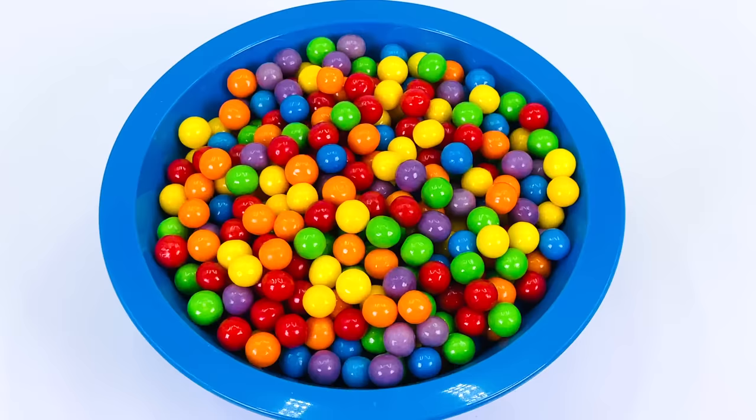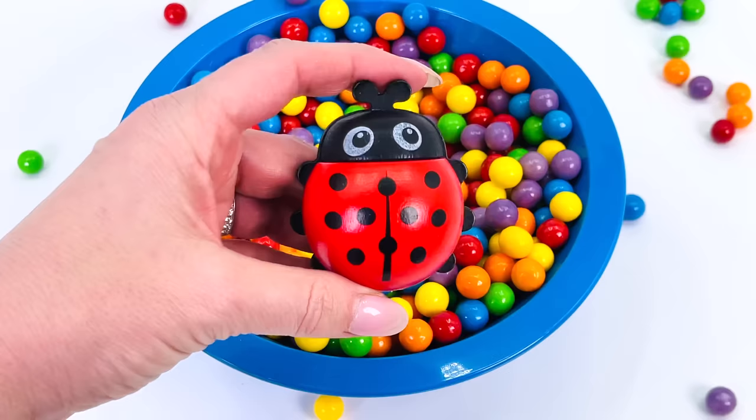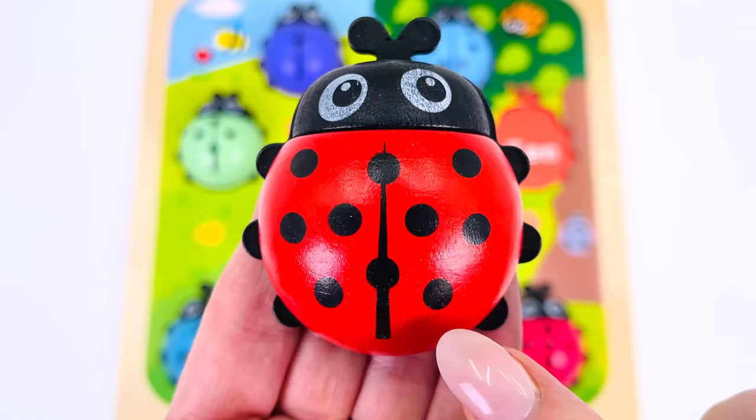It's a colorful bowl of gumballs! I'll just reach in here and see if there's anything at the bottom. Oh, I found something — pull it out! Oh, we found the last ladybug — it's a red one! Let's count the dots together one last time: there's one, two, three, four, five, six, seven, eight, nine, and ten!